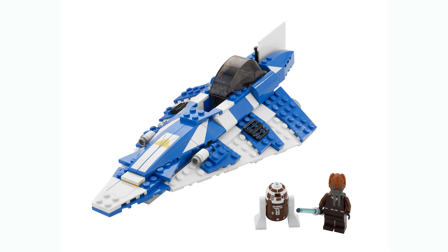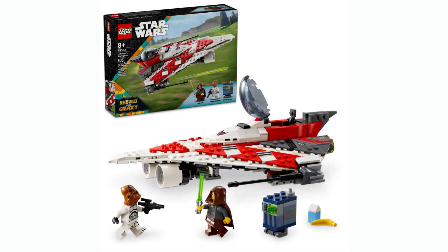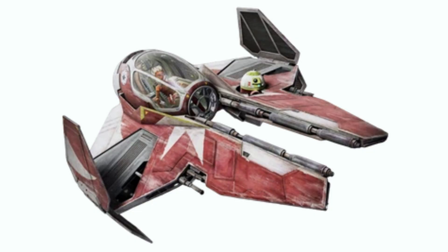Set 75400 is Plo Koon's Jedi Starfighter. We've gotten a couple of Jedi Starfighters pretty much every other year. This will probably be similar to Kenobi's as his was the most recent — probably around $30–$35. Hopefully it has three minifigures, though there's a good chance it could only have two. We'll obviously be getting Plo Koon and his astromech, but that's all we know about that set.